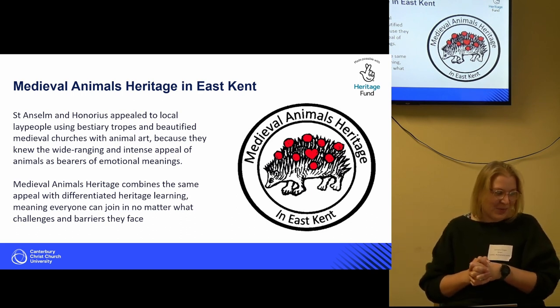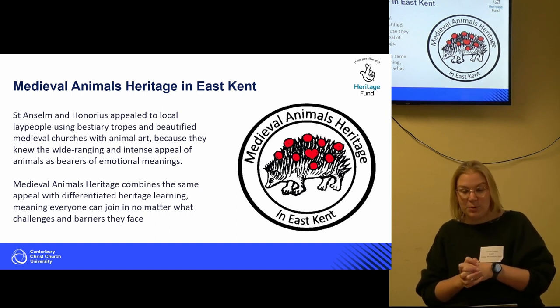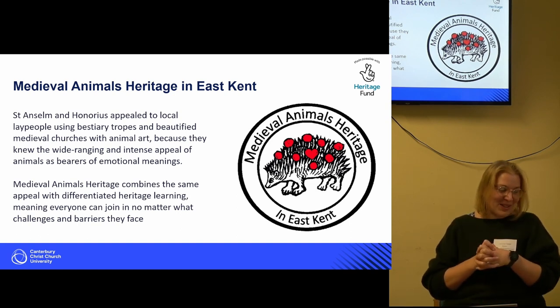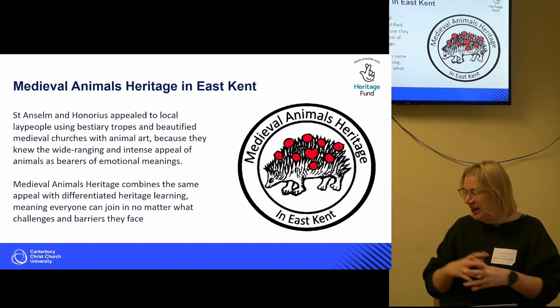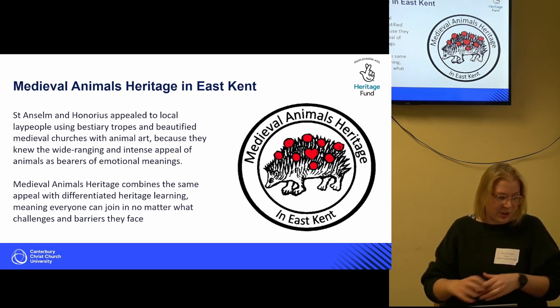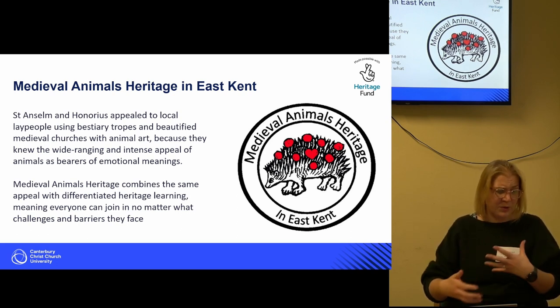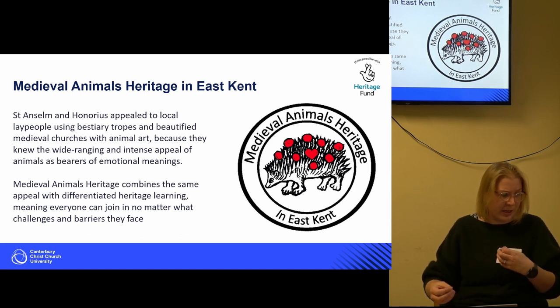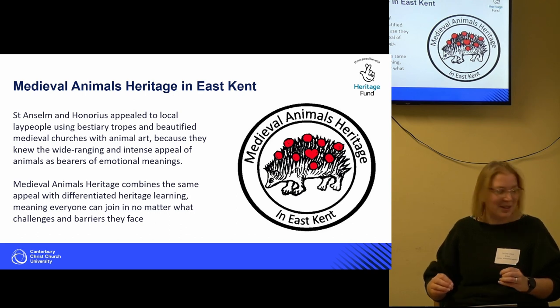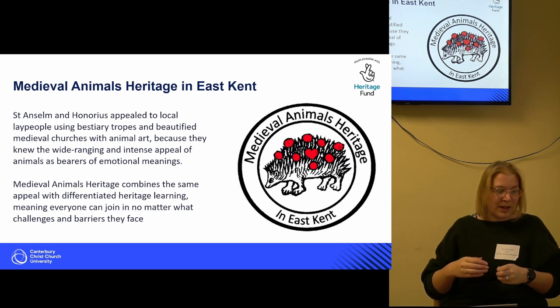When I came to Canterbury Christ Church, this incredible Medieval Animals Heritage Project in East Kent had just gained a substantial amount of money — I should probably put that more formally — from the National Lottery Heritage Fund. The project, run by Dr. Diane Heath, brings together surviving aspects of heritage, from misericords to minsters, wolves in the wild woods, to local zooarchaeology — animal material culture housed in museums like the Powell-Cotton Museum, which apparently has an incredible taxidermy collection.